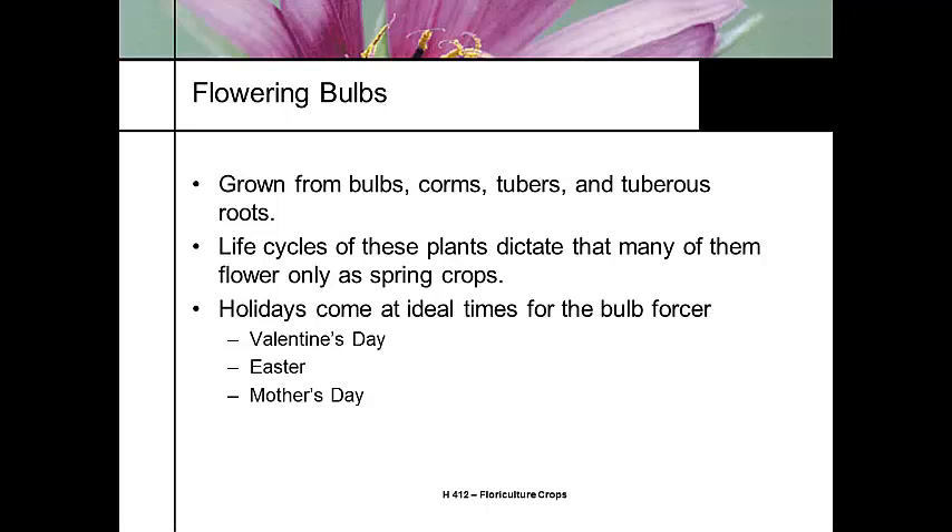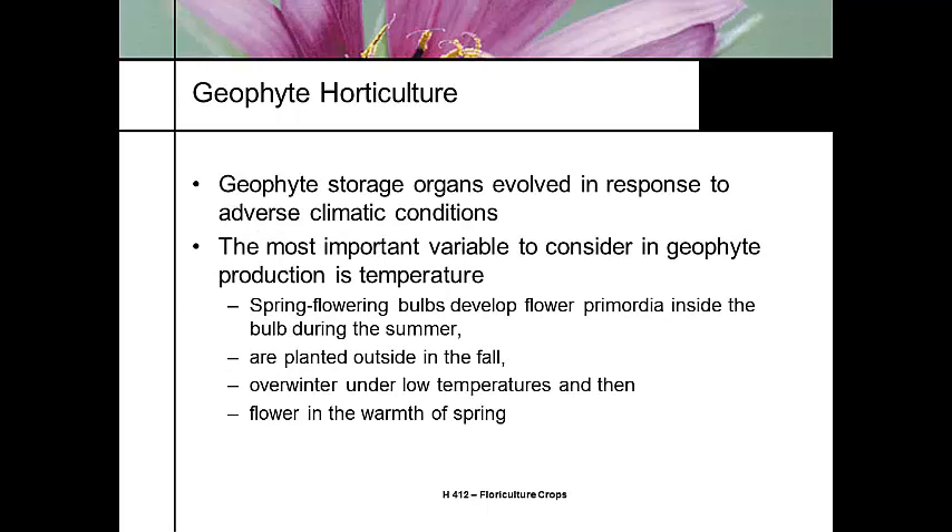Most of these have a life cycle that pretty much limits them to spring crops. If you're a flowering bulb forcer, most of them are looking at Valentine's Day, Easter, Mother's Day — some crop like that. Some of these flowering bulbs are pretty popular, especially when it's cold and nasty and the weather's bad, and you bring in that sweet flowering bulb with a rich aroma.